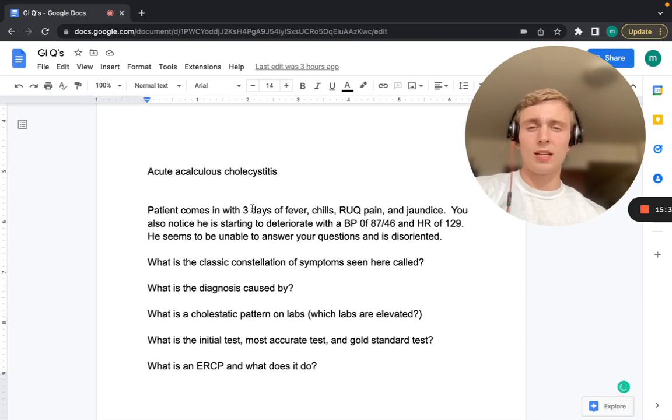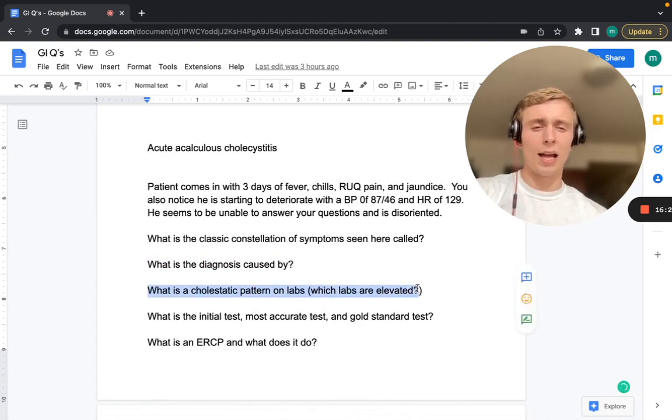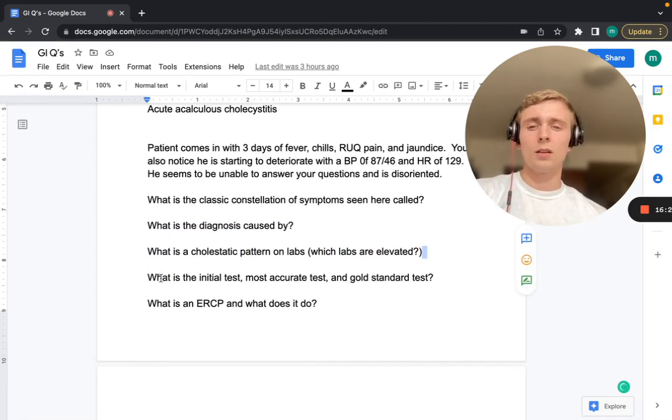A patient with three days of fever, chills, right upper quadrant pain, and jaundice, now deteriorating with BP 87/46, HR 129, and is disoriented. What does he have? What is this constellation called? The classic constellation here is the Reynolds Pentad — Charcot's triad (RUQ pain, fever, jaundice) plus altered mental status and hypotension — classic for acute ascending cholangitis. E. coli is most common, and this involves a block in the common bile duct causing jaundice.